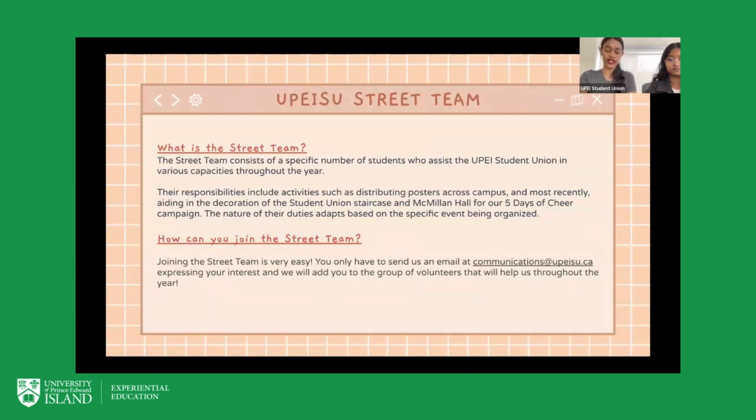The nature of street team duties adapts based on the specific event being organized. For example, during the clubs and societies fair, volunteers might be the people handing out water to clubs and societies present that day, as well as helping set up or tear down. It's very easy to join the street team — just send us an email at communications@upeisu.ca to express your interest, and we'll add you to the volunteer group.